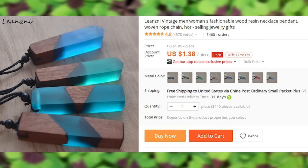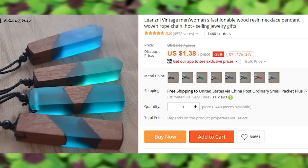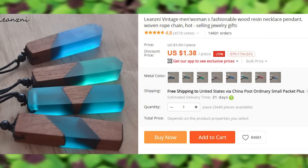Creative wooden pendants with epoxy inklets. The seller has a ton of different designs — I will link the store page in the description as well.